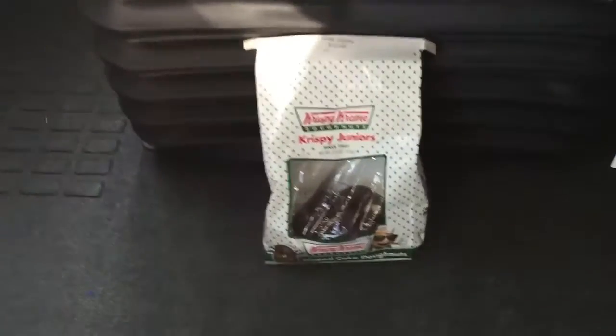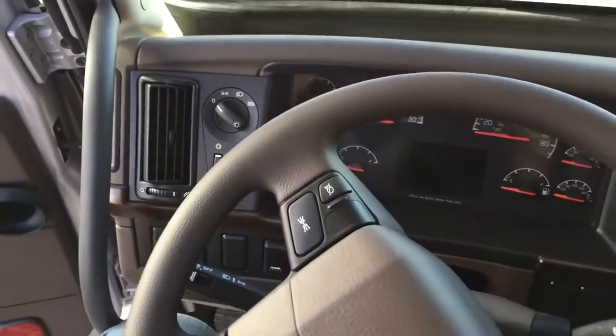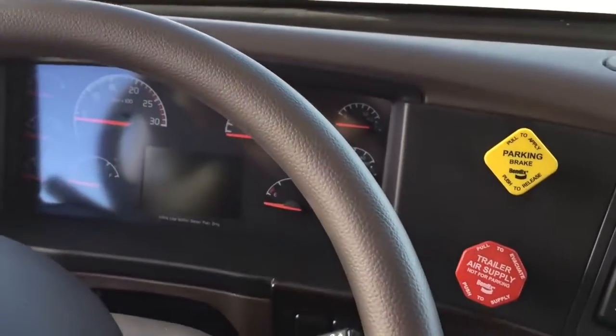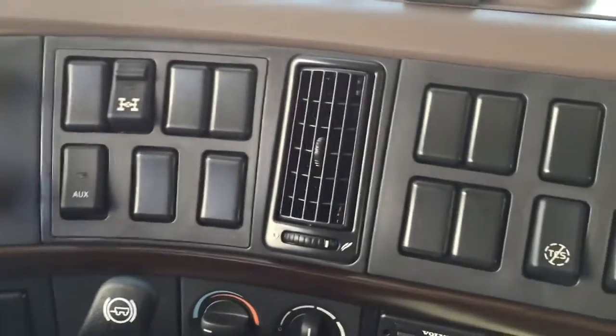Hey, this one comes with donuts. What else could you want? Wow, now that I've sat in here, it's going to give me the new car buying blood.